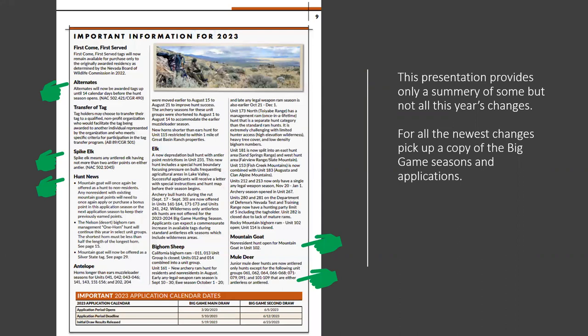Here's some important information for 2023. Alternates will be awarded a tag up to 14 calendar days before the hunt season opens. If you choose the alternate option on your big game application, you potentially could receive that tag up to two weeks before the season starts. Remember, it's only your first choice. If there is no alternate for that particular hunt, the tag goes right into first-come first-serve, which you can access on the inbound licensing website when tags become available.